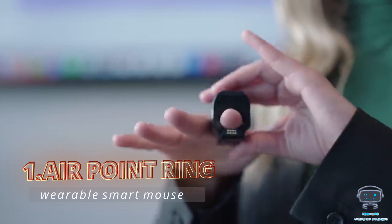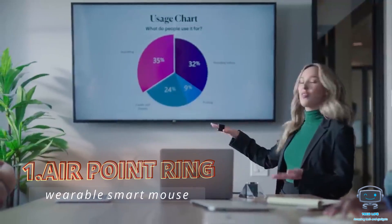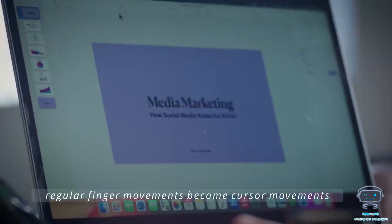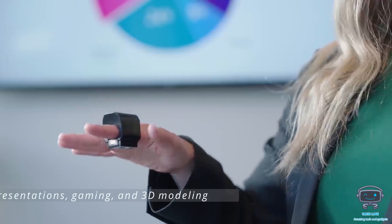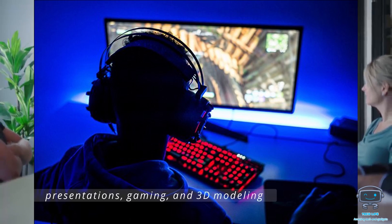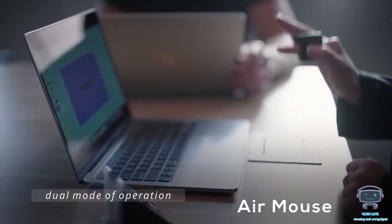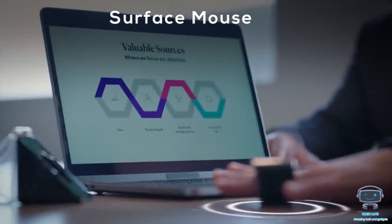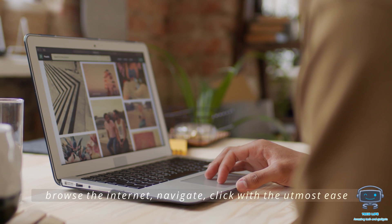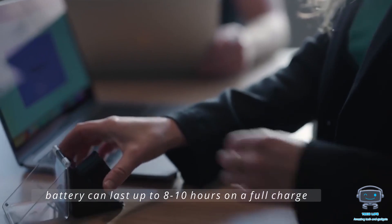The Airpoint Ring is a wearable smart mouse that integrates the capabilities of a standard mouse with the convenience of a ring-shaped device. When you put on the Airpoint Ring, your regular finger movements become cursor movements, giving your fingertip maximum control over presentations, gaming, and 3D modeling. The mouse has a dual mode of operation, functioning as an air mouse while quickly converting to a surface mouse, letting you browse the internet, navigate, and click with ease. The battery lasts up to 8 to 10 hours on a full charge and costs approximately $129.99.